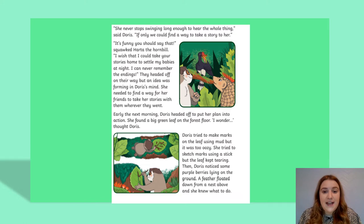Early the next morning, Doris headed off to put her plan into action. She found a big green leaf on the forest floor. 'I wonder,' thought Doris. She tried to make marks on the leaf using mud, but it was too oozy. She tried to sketch marks using a stick, but the leaf kept tearing. Then Doris noticed some purple berries lying on the ground. A feather floated down from a nest above, and she knew what to do.